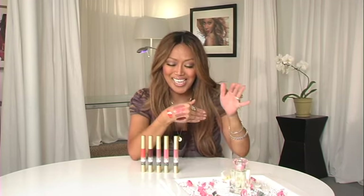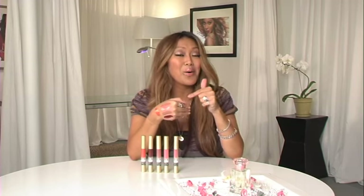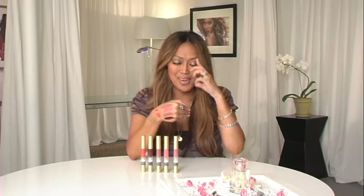Hi Shine Liquid Lipstick. I've already prepped, as you can see. Let's go through colors first and then we can talk about how amazing this lip product is.